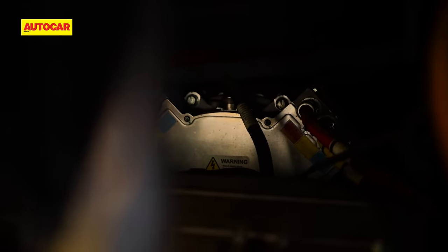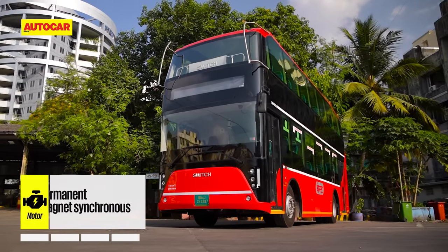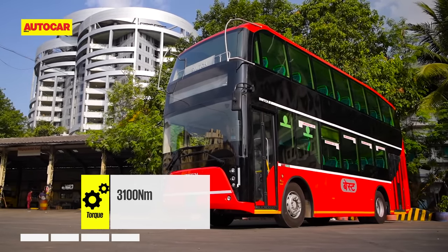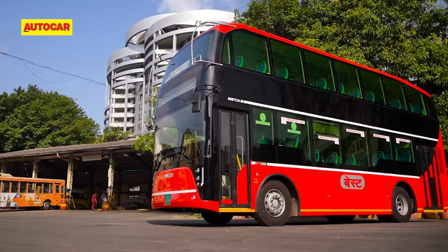Further up near the rear axle is a massive, coffee-table-sized permanent magnet motor made by Dana in Pune. It makes 320 horsepower, but the staggering number is 3,100 Newton meters of torque. Yes, that's right — 3,100 Nm.